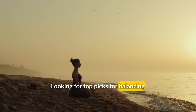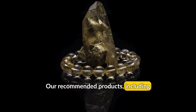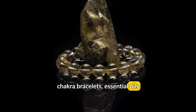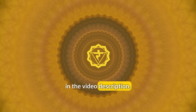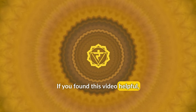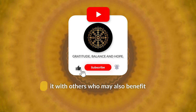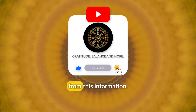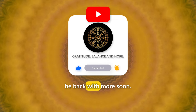Looking for top picks for balancing your chakras? Our recommended products, including chakra bracelets, essential oils, and crystal singing bowls, are linked in the video description. If you found this video helpful, please give it a thumbs up, subscribe to our channel, and share it with others who may also benefit from this information. Thank you for tuning in, and we'll be back with more soon.